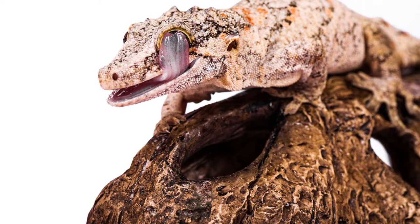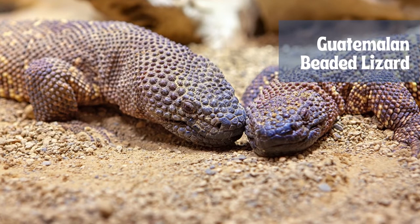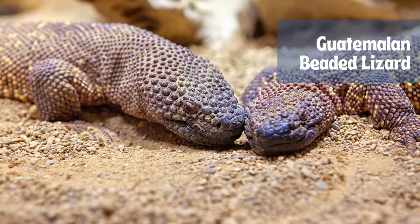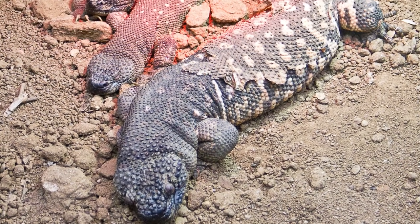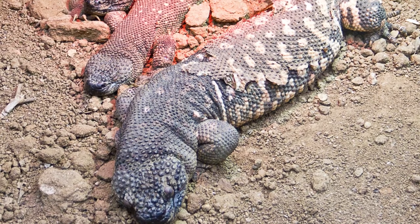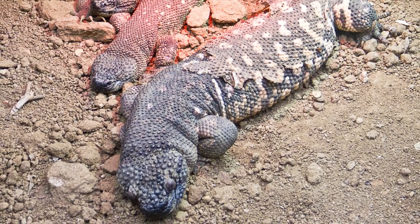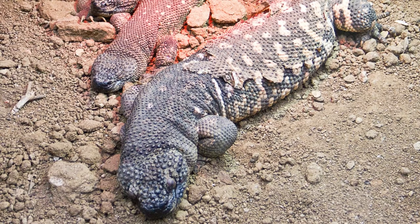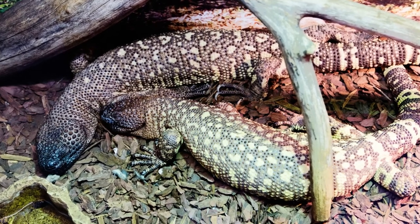Beaded lizards get their name from the distinctive beaded appearance of their skin. Each scale, except for those on the belly, contains a tiny circular piece of bone called an osteoderma. The scientific name Heloderma is Latin for studded skin. The species name charlesbogerti honors 20th-century herpetologist Dr. Charles Bogert, who made many of the first studies on the biology of beaded lizards.